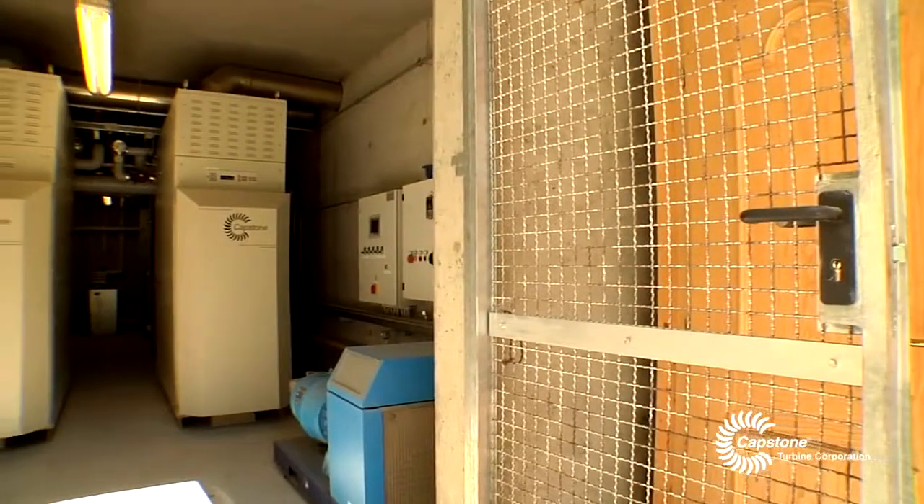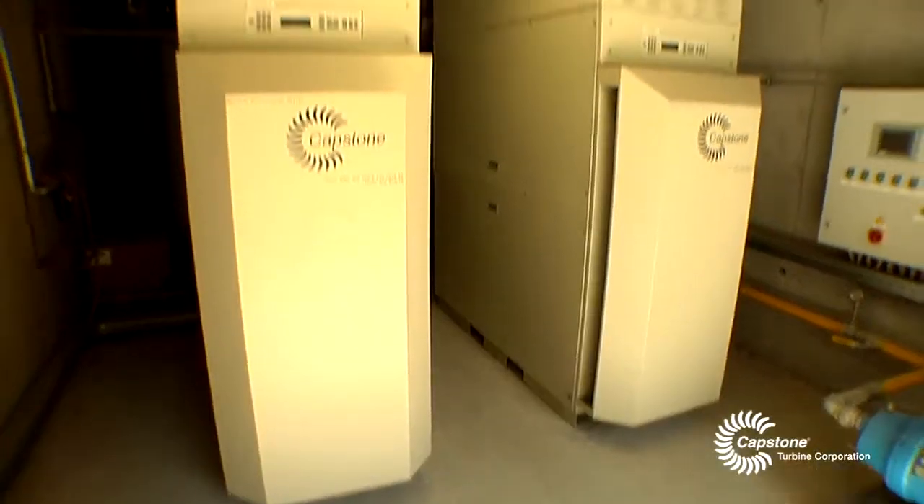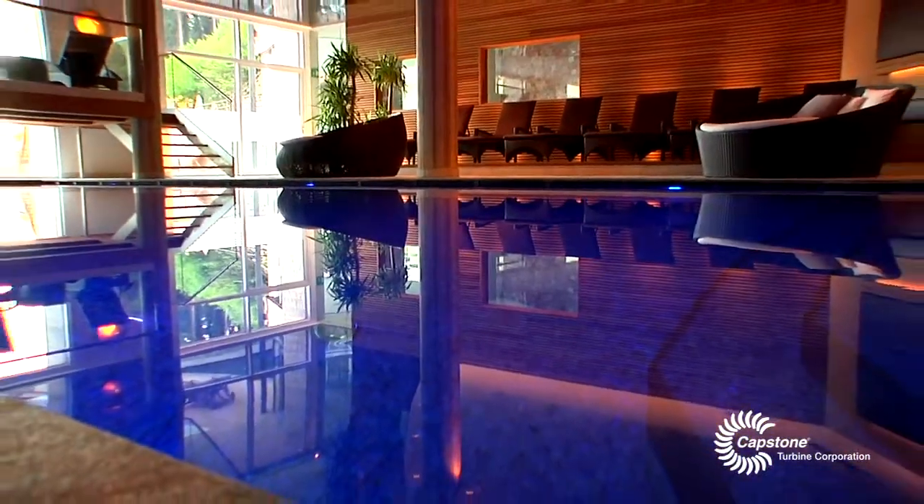The customer with the system reaches a high level of energy savings. I made a perfect calculation about energy, and I'm sure that with Capstone I have the best savings. I think for a hotel it is perfect — really perfect.